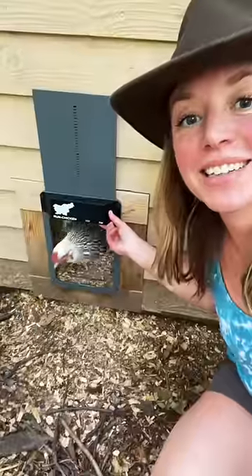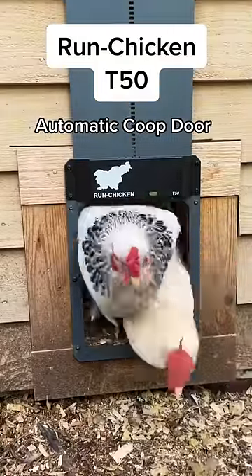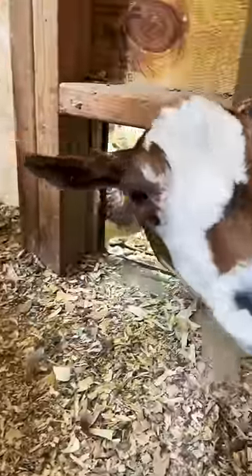One hack that has freed up so much of my time on the farm is automation. The Run Chicken T50 automatic coop door can be programmed to open automatically at a set time every morning, and once everyone's in for the night, it closes just after dark using light-sensing technology to keep predators from peeking in. Whoops — not those predators.